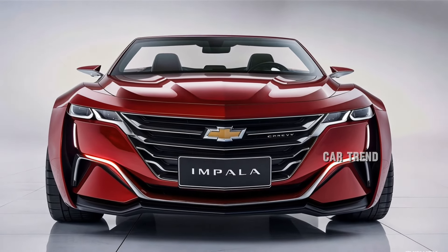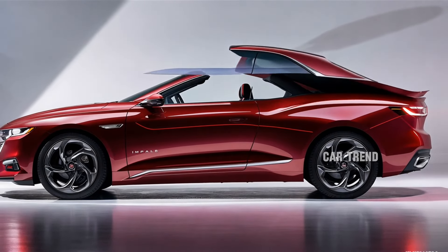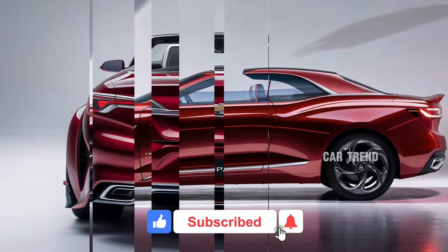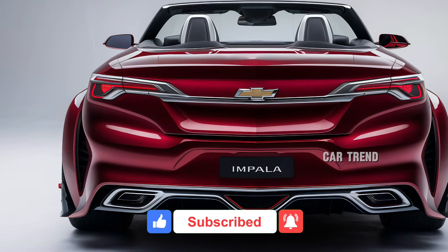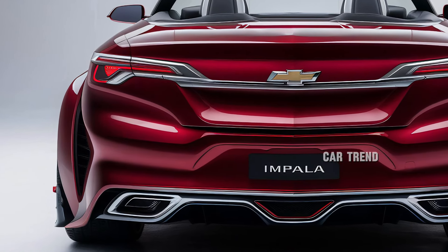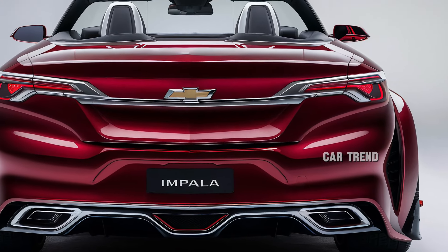The 2025 Chevrolet Impala Convertible is a stunning revival of an American classic, blending nostalgia with modern performance, technology, and luxury. It's a bold step into the future while honoring its iconic roots, offering an exciting alternative for those who crave both style and substance in their driving experience.